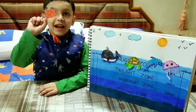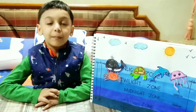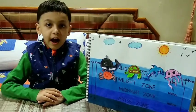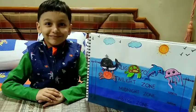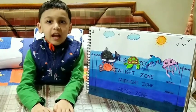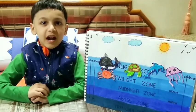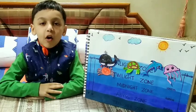Number one is crab. Crabs are called spiders of the sea. Crab has eight legs, one archer, two eyes, two pinches, and two antennas. Crab can live on both land and water. Crab uses pincers to eat, talk, and walk. They walk sideways.